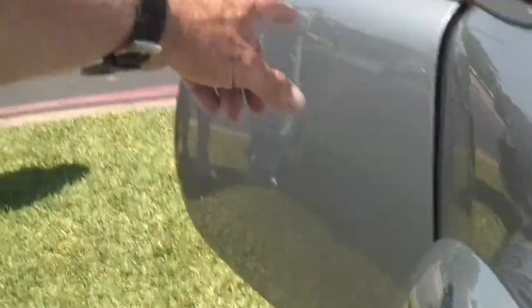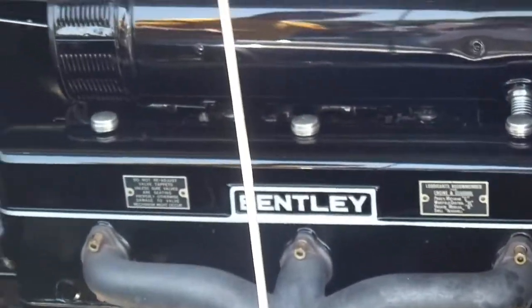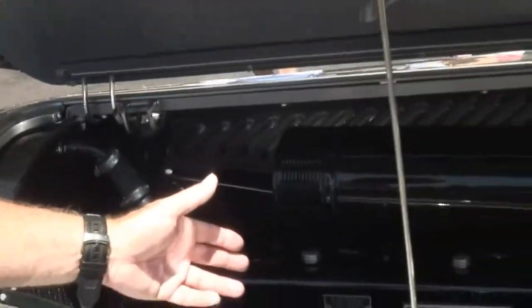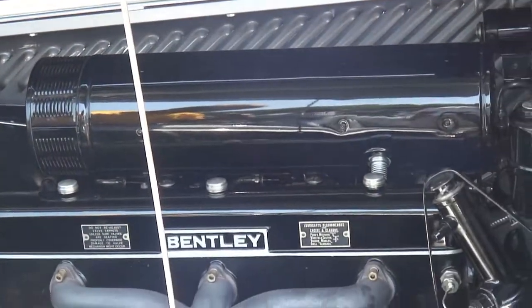These are what you call the suicide doors right here. Of course, it's a Bentley engine — it's all black, no chrome on this engine at all. And it is a six-cylinder, so it's small horsepower, big car, and it's got to be slow.